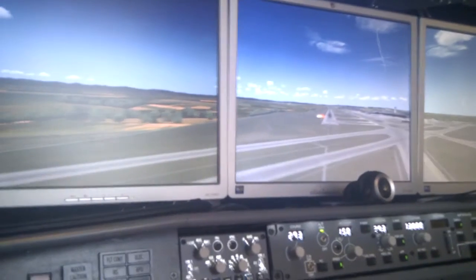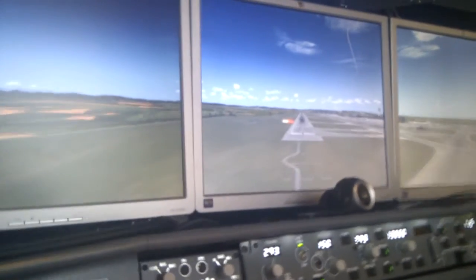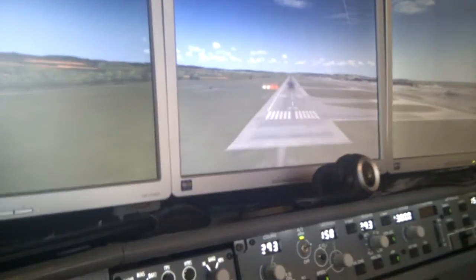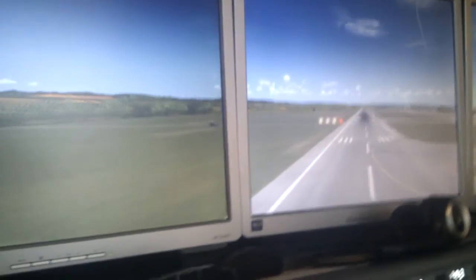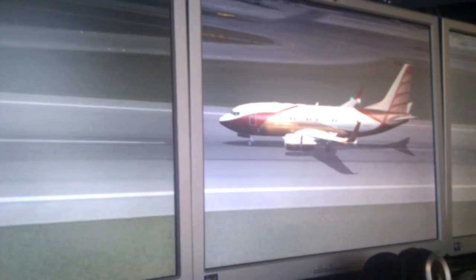We have the middle marker sound. Inner marker is not present here in Vienna, so we won't hear any further markers. Touching down on runway 29. The thrust reverser is engaged and reducing speed.